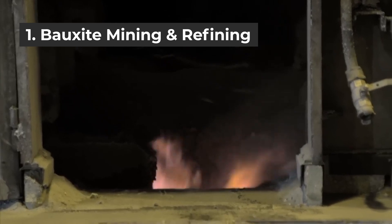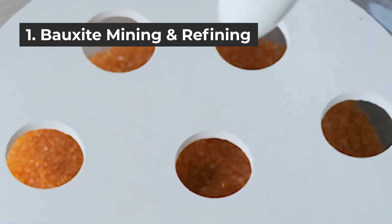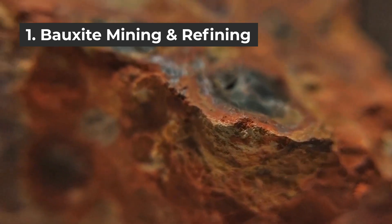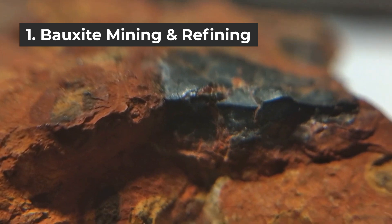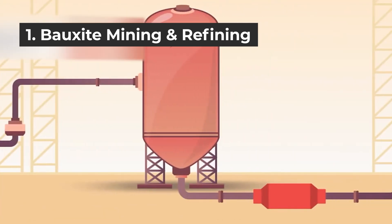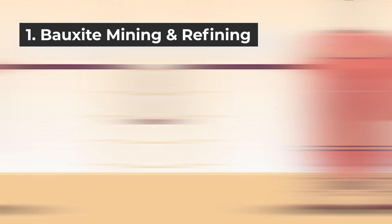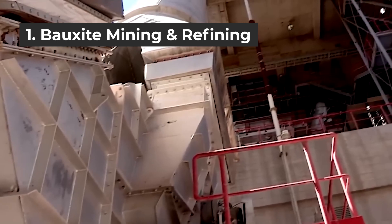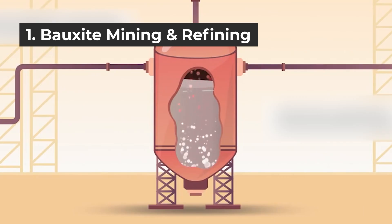Bayer's process is commonly used to produce alumina by refining bauxite, and researchers believe this process is the most efficient and cost-effective. Aluminum compounds in the bauxite may be present as gibbsite, boehmite, or diaspore. In the Bayer process, bauxite ore is heated in a pressure vessel with caustic soda at 150 to 200 degrees Celsius. The aluminum is dissolved as sodium aluminate in an extraction process. After separation by filtering, gibbsite is precipitated when the liquid is cooled and seeded with fine-grained aluminum hydroxide crystals.